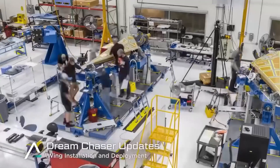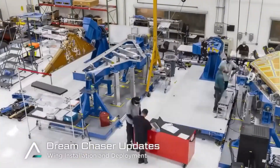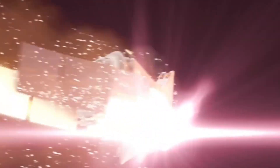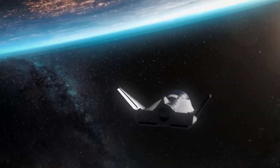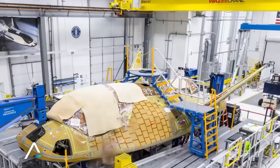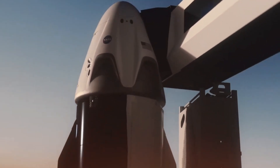Their vision? Dream Chaser — a winged space plane that would combine the best elements of the space shuttle with cutting-edge technology. The timing couldn't have been more critical. With the space industry expanding rapidly and commercial opportunities multiplying, the need for flexible, reusable spacecraft has never been greater. Dream Chaser promises something unique: the ability to land on any commercial runway that can handle a Boeing 737. No splashdown in the ocean, no complex recovery operations — just a smooth landing and quick turnaround for the next mission.